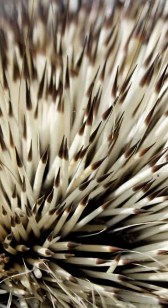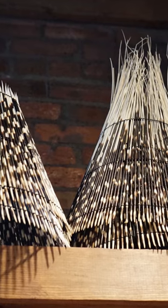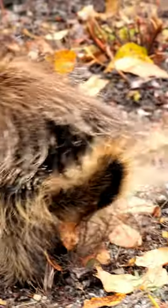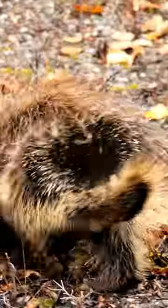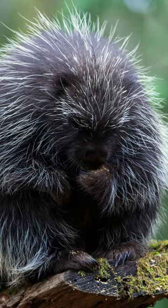Some quills have scales or barbs that make them very hard to remove. Once a quill is lost, it isn't lost forever — they grow back over time. A North American porcupine can have 30,000 or more quills, according to National Geographic.